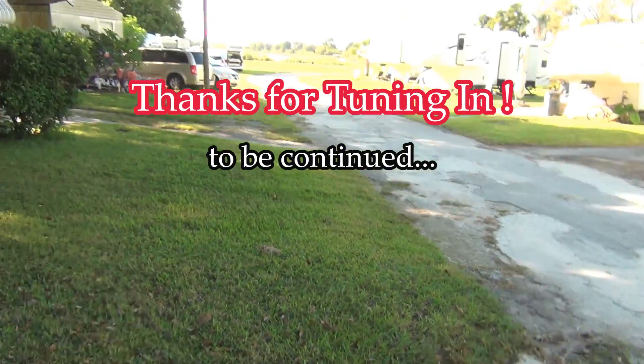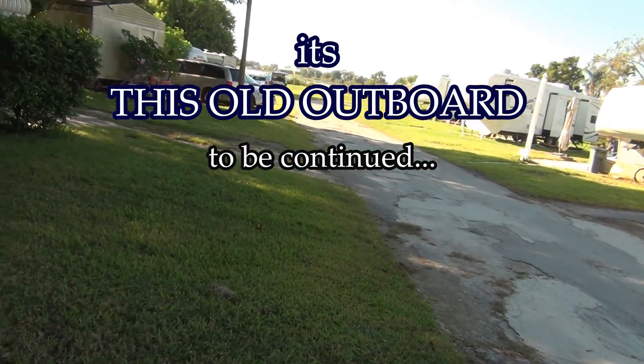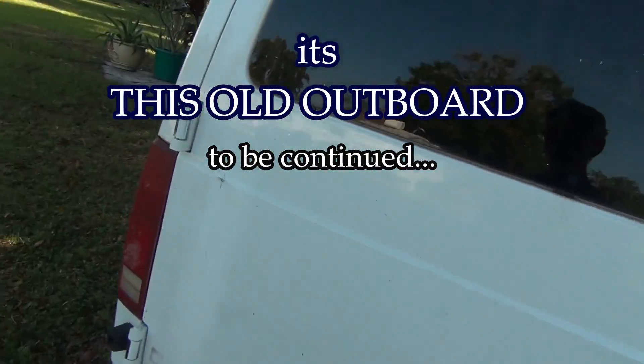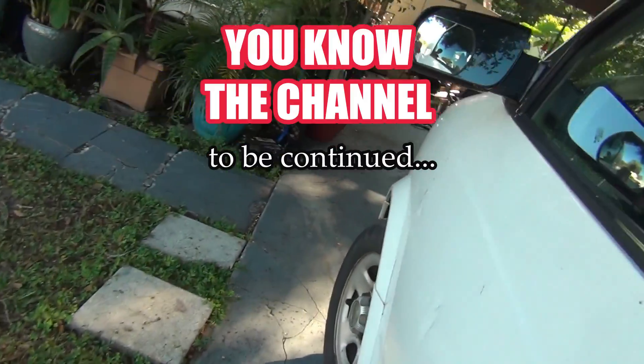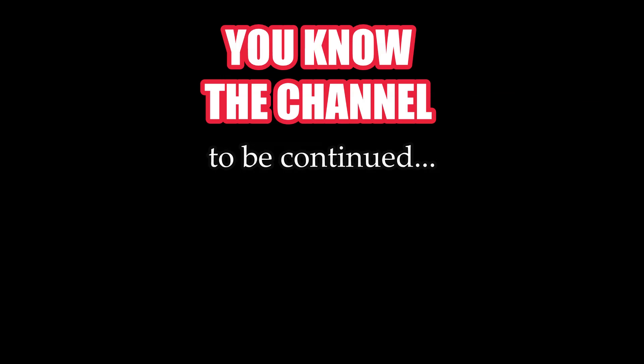Anyway, we'll get it figured out. I've got to run down there, check the boat, get my gas tank. Oh yeah, baby - you know the channel. Don't forget to subscribe.